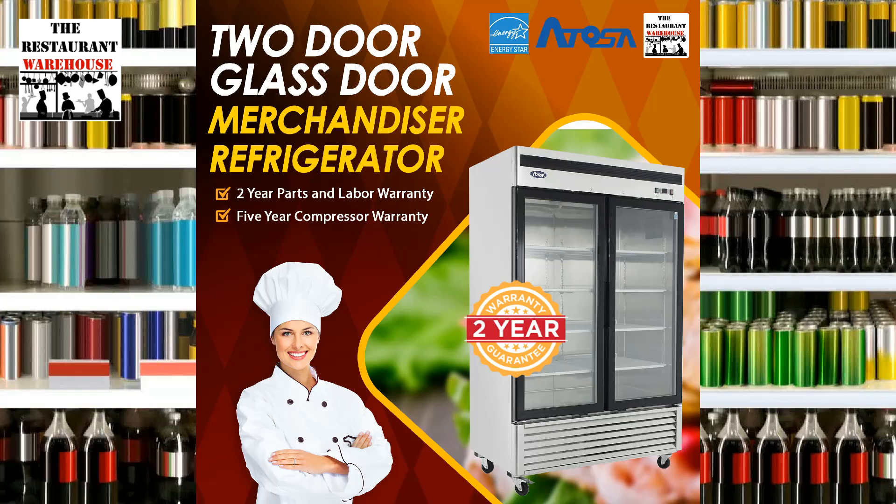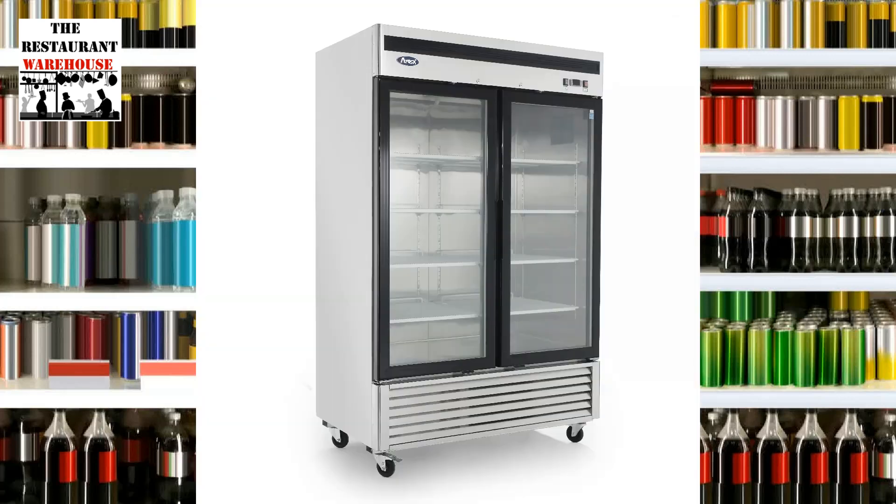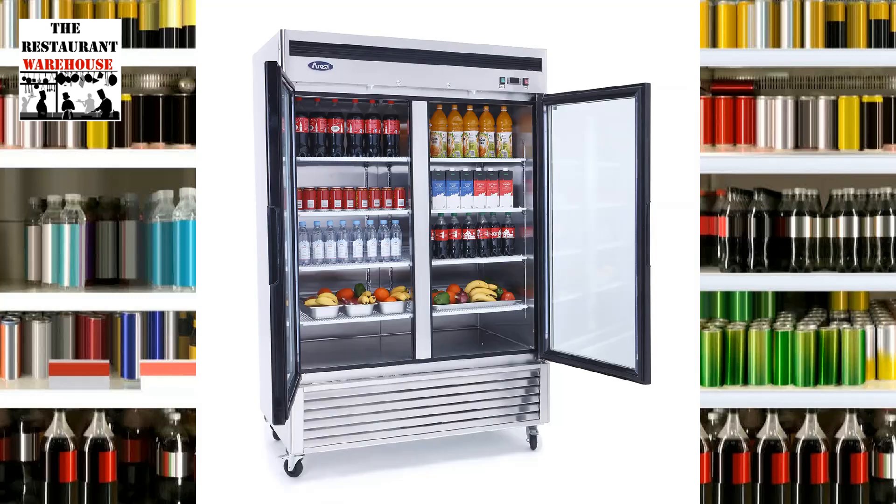RestaurantWarehouse.com introduces the Atosa MCF 8707GR Refrigerator Merchandiser, a top-quality commercial refrigerator solution for restaurants, bars, grocery, and convenience stores, with a capacity of 45 cubic feet of cold storage space for food service.